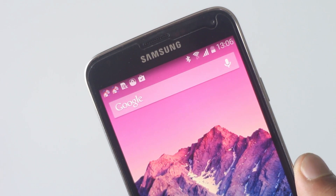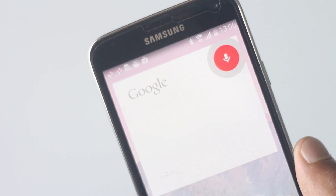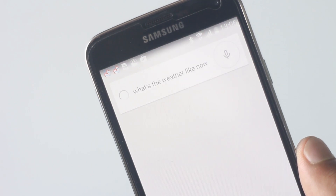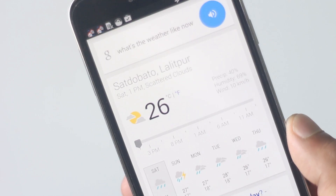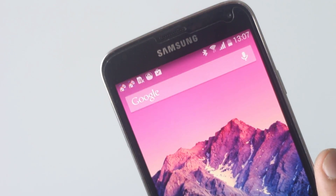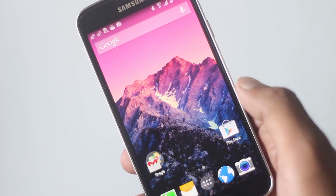While on the home screen, you can say 'OK Google' to launch Google Now and start interacting with it — by saying your search query to send a message, get directions, or play a song, and many more. The notification bar is transparent just like a Nexus device, and a Google search bar is always present at the top of the screen.